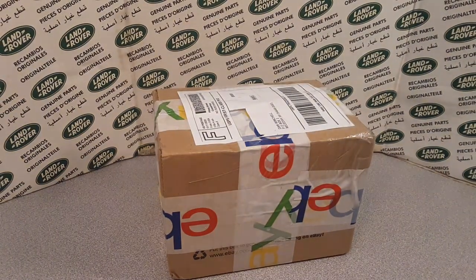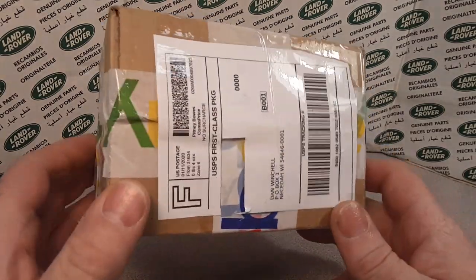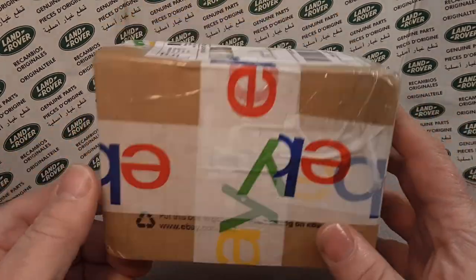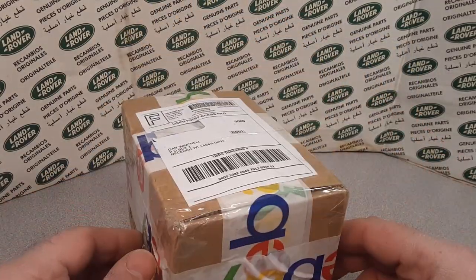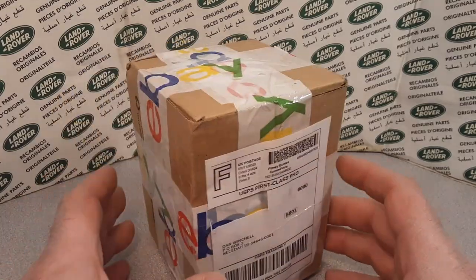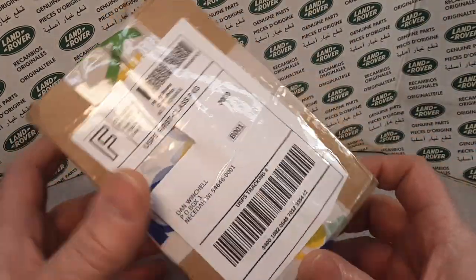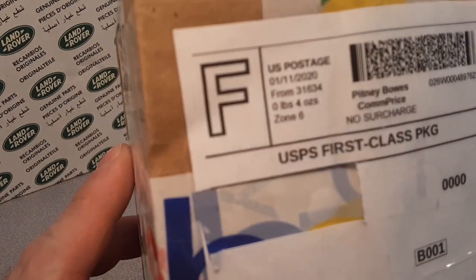Good day! How are you today? Welcome to Roverland, the channel that's anything and everything Land Rover. And guess what day it is? It's Unboxing Saturday!